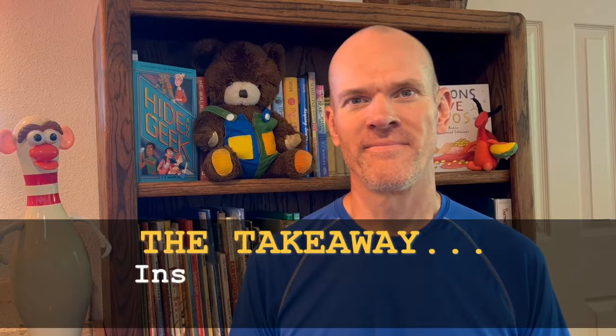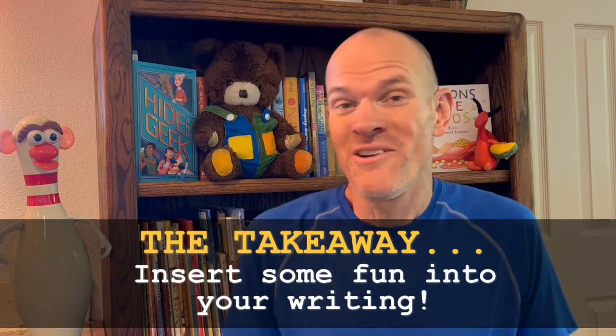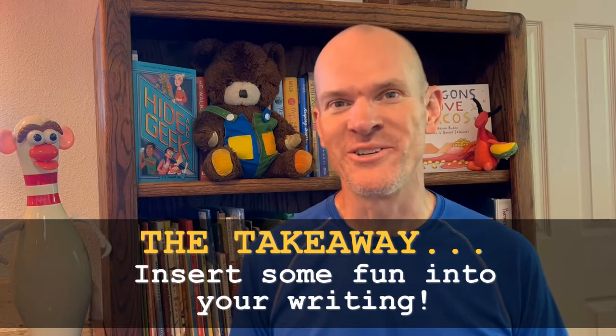Fun fact number four. When I write, I enjoy planting little details in my stories that only my friends or certain family members are likely to ever notice. Things like my kids' names, my wedding anniversary, even Muffet the evil ankle-biting cat. She's real. She's dangerous. She's a killer. The takeaway? Don't be afraid to just insert some fun into your writing.